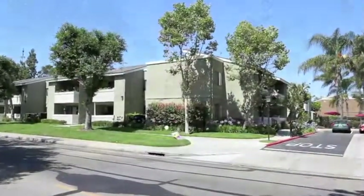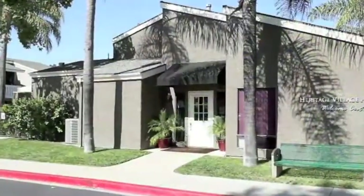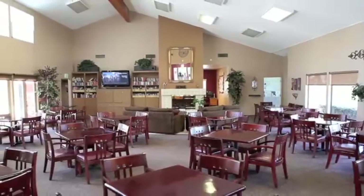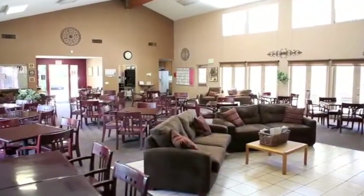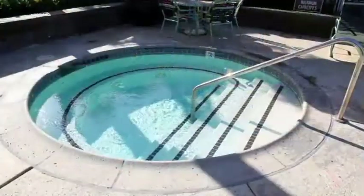Heritage Village Anaheim offers a lush, peaceful retreat just outside downtown Anaheim. Residents can enjoy daily resident activities, Wi-Fi and computer access in the clubhouse. Take a swim in the pool or unwind in the spa — both are heated year-round.